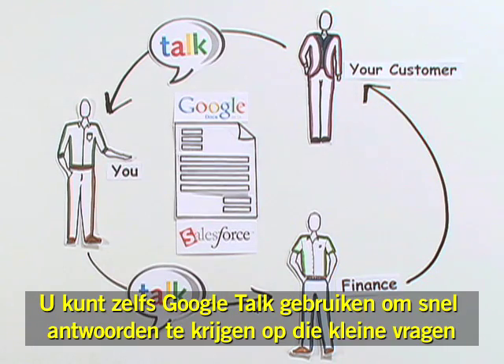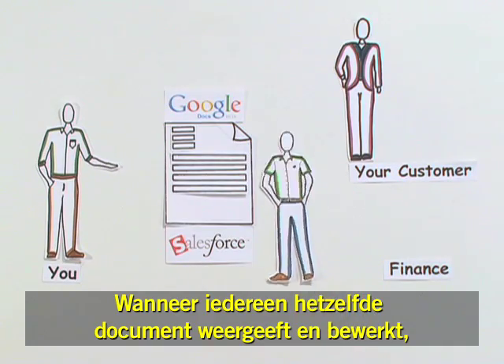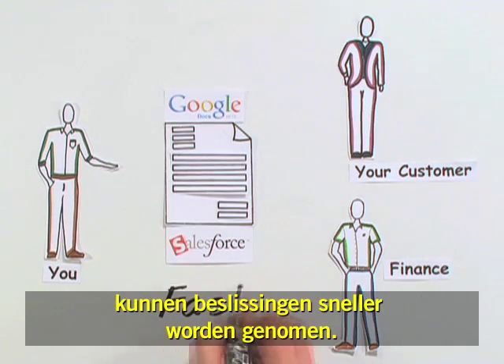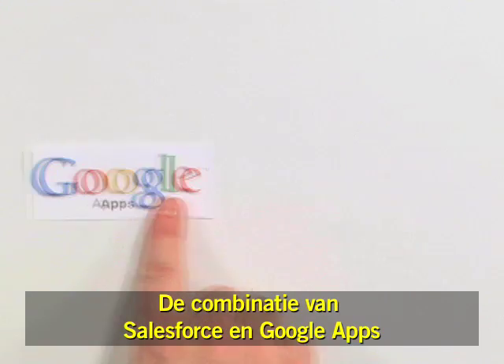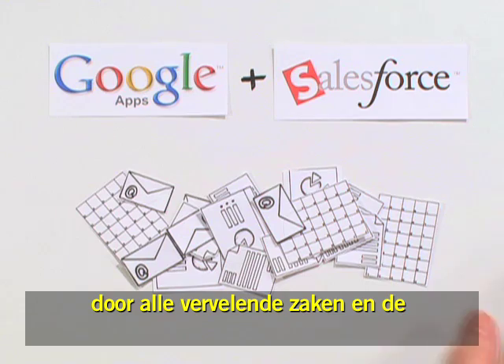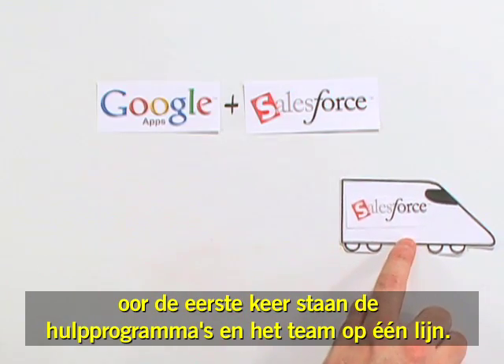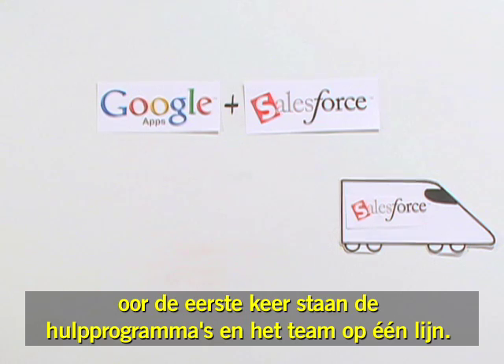You can even use Google Talk to get quick answers. When everyone views and edits the same document, decisions can be made more quickly. The combination of Google Apps and Salesforce helps you close more deals faster by taking the pain and clutter out of the process. For the first time, the tools and the team are on the same track.